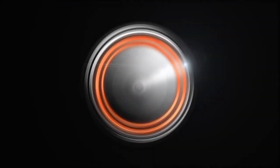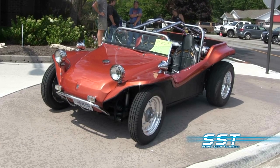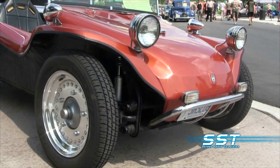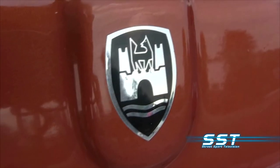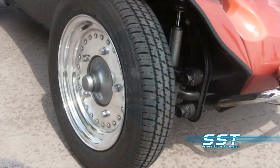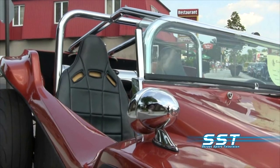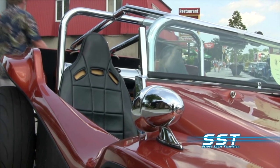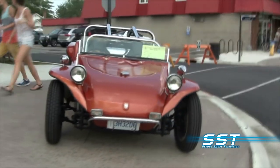Fiberglass body dune buggies like this one have been around since the early 1960s, when Bruce Meyers formed the Meyers Manx company and started building bodies for these wild creations. People bought these bodies to create kit cars, and today cars like this one are considered Meyers Manx clones. As you can see from this example, there is plenty of room for personal expression when building a car such as this. This dune buggy is something special — we came across this custom VW at the Sun Splash Car Show, and owner Mike Lampron was beaming with pride.